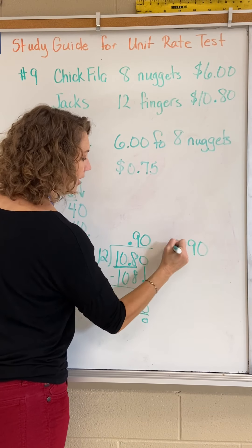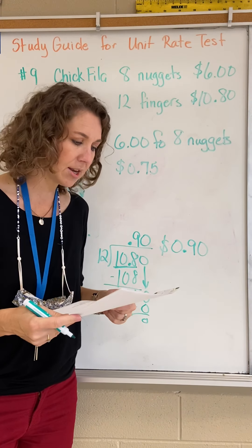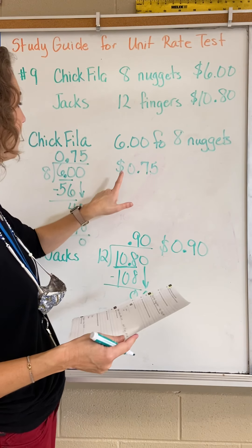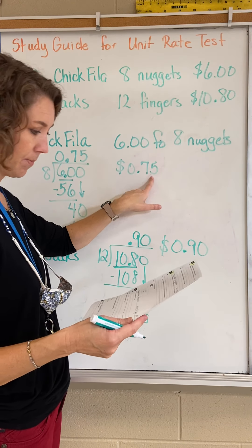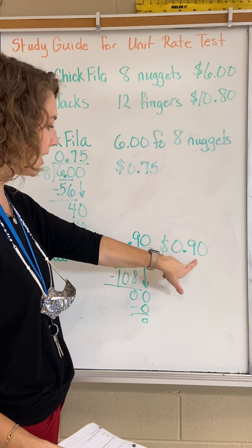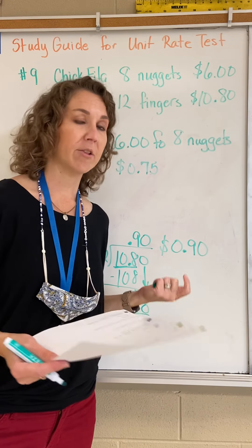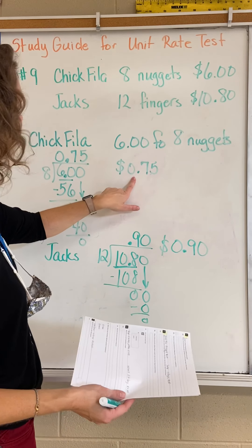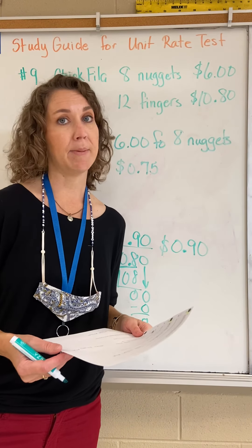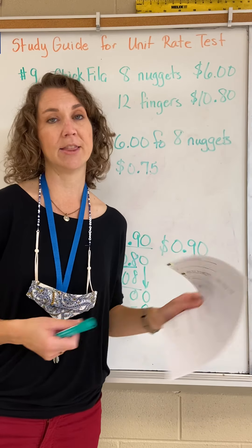At Jack's, a chicken finger is 90 cents. So for Part A — the unit rate for chicken nuggets at Chick-fil-a is 75 cents. Part B — the unit rate for chicken fingers at Jack's is 90 cents. Who has the better deal? As far as money goes, Chick-fil-a has the better deal — their nuggets are cheaper.